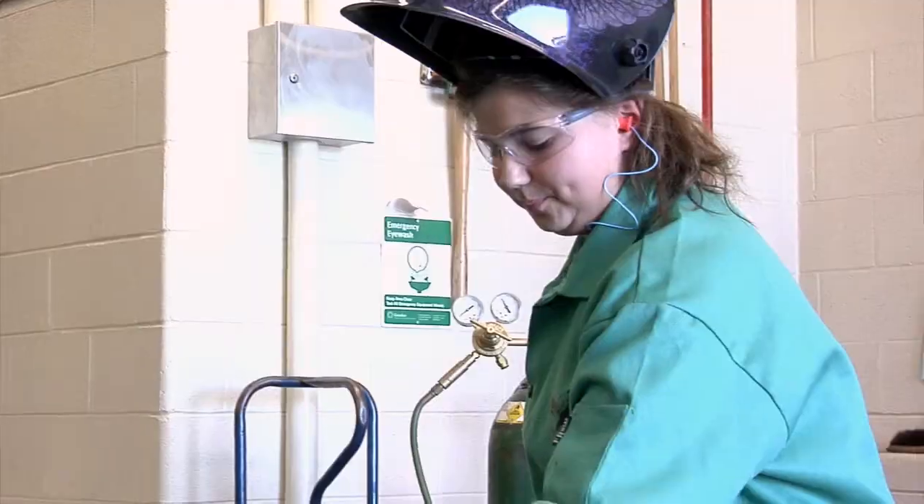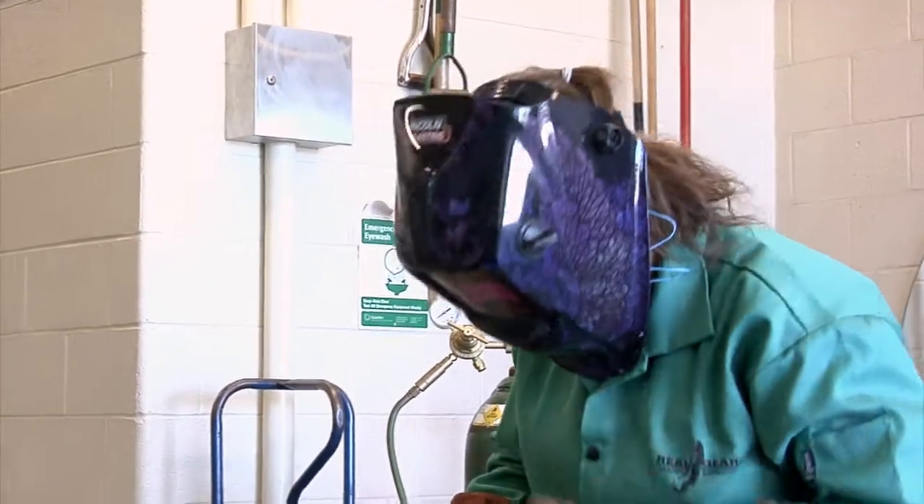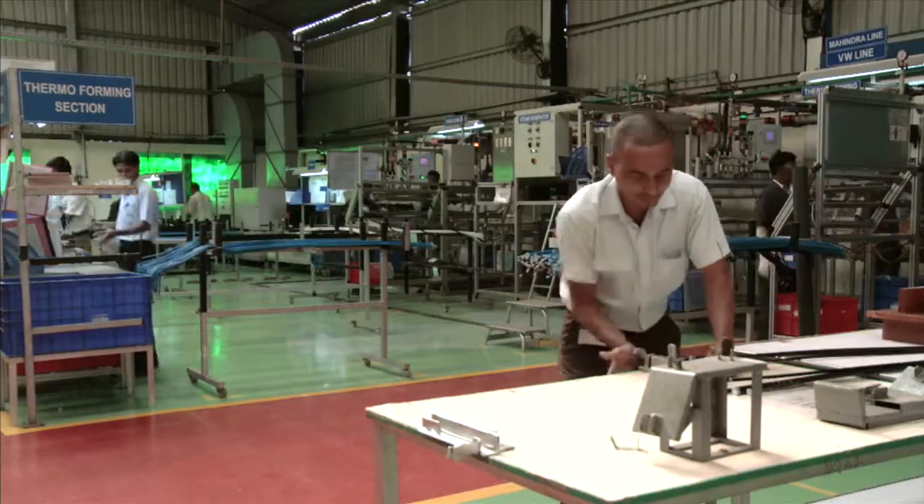We promote lifelong learning and prepare students for careers and post-secondary education. There's no doubt that an education at CareerTech puts you on the path to success.